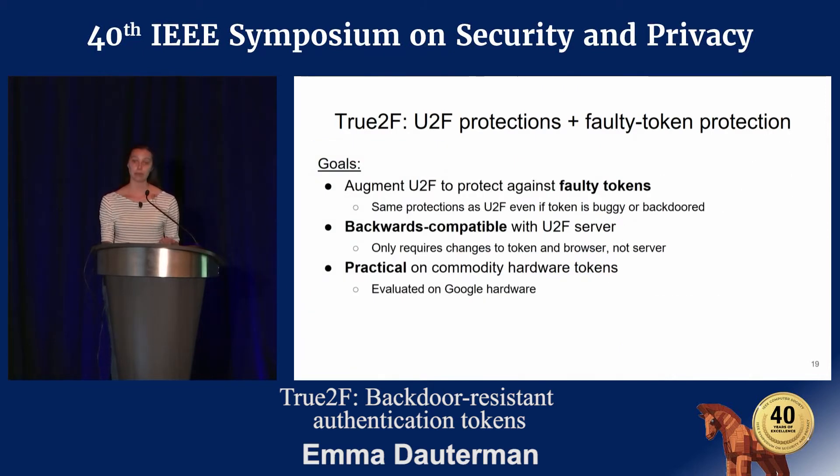We have three primary design goals. First, to augment U2F to provide strong protection against faulty tokens — you want the same protections as U2F, even if the token is buggy or backdoored. Second, we want to do this in a way that's backwards compatible with existing U2F servers, requiring only changes to the token and the browser, but not the server. Finally, we want this to be practical on commodity hardware tokens, and we implemented and evaluated this on Google hardware.